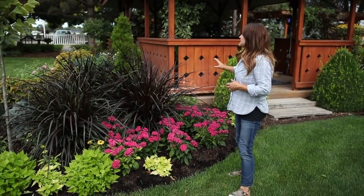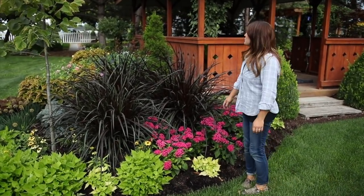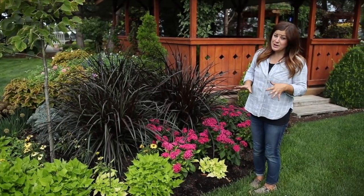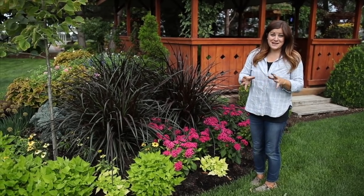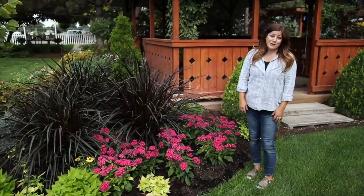Hey guys, how's it going? So today I want to give you a tour of the flower beds that are directly in front of our gazebo. I've recently just planted them up all brand new with new stuff and I'm really enjoying it. The layering is coming out perfect. I'm trying out a lot of new plants in this area — in fact, there are some plants that aren't even out until next year that I was able to trial. So I just want to go plant by plant and show you what I've got going in this bed.